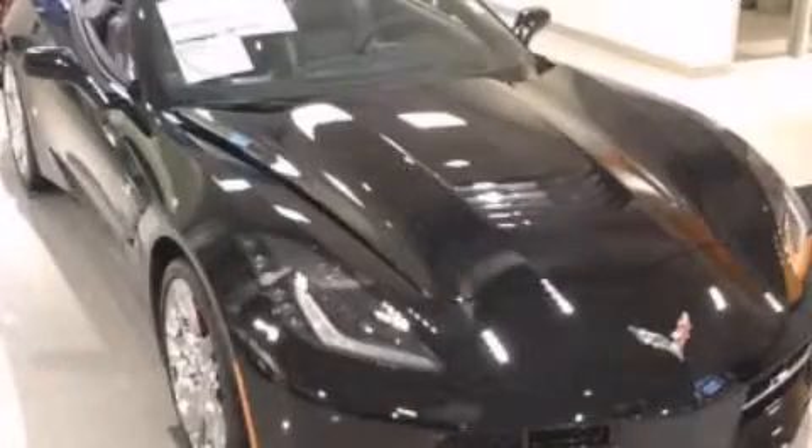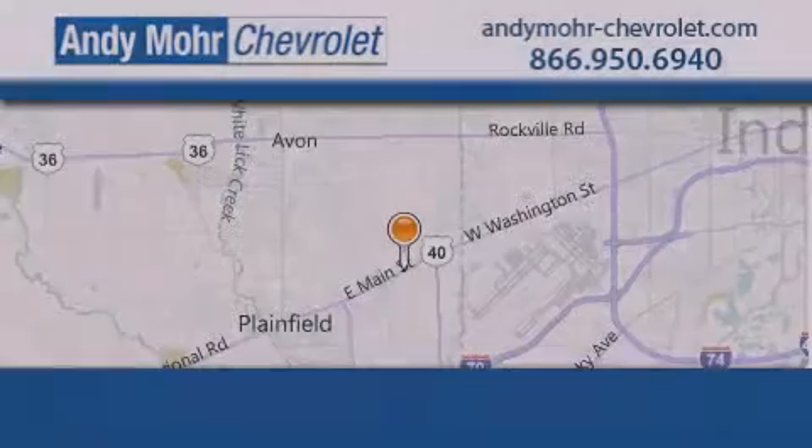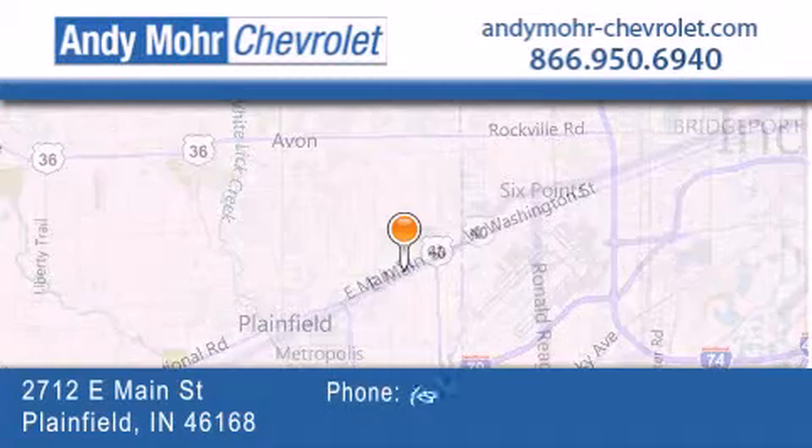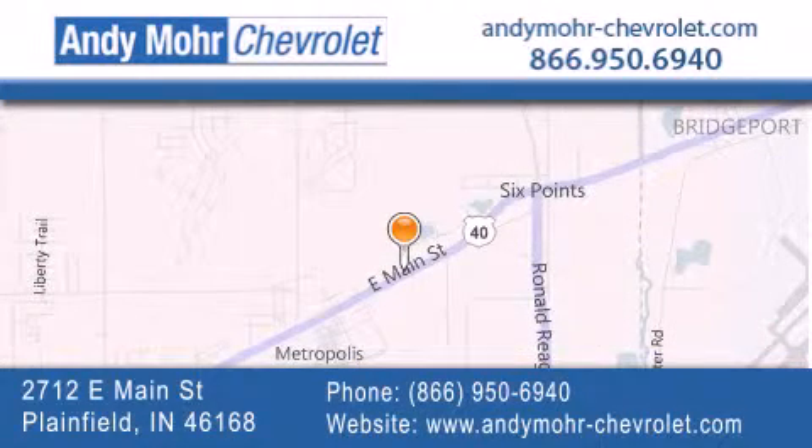We invite you to contact us today to learn more about this vehicle. Andy Moore Chevrolet is the place to find new Chevrolet cars as well as pre-owned cars in Indianapolis. You can visit our new and pre-owned inventory online, get new car pricing, and receive free no-obligation price quotes. Visit Andy Moore Chevrolet today at 2712 East Main Street in Plainfield or see us online at andymoore-chevrolet.com.